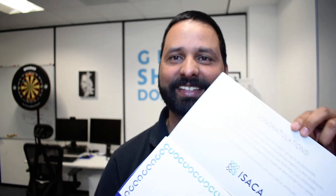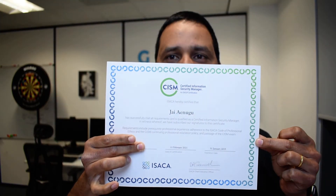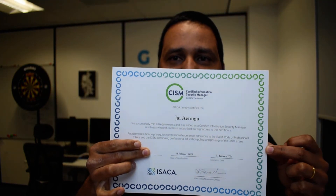Wow, look at this! Congratulations on CISM — and my name! Fantastic. I should have used my full name, but I didn't for some reason. Beautiful! So it's the ISACA certificate — CISM: Certified Information Security Manager. I had to go through the verification process, and finally we got the certificate.